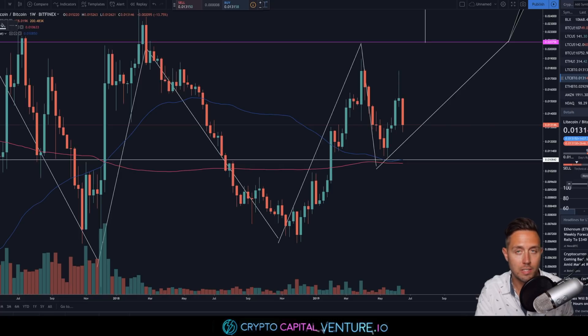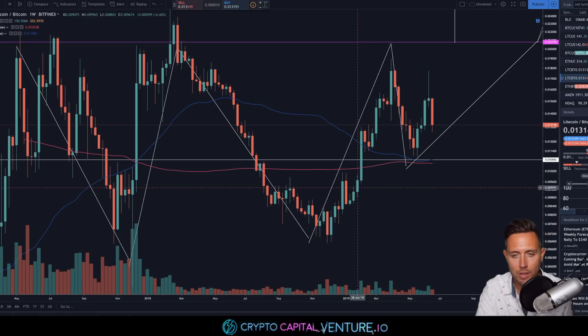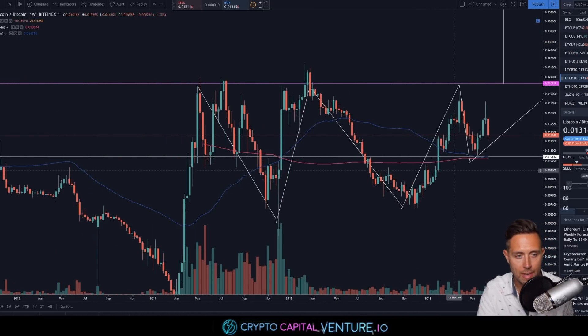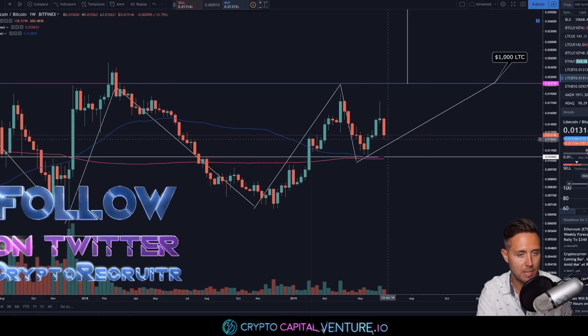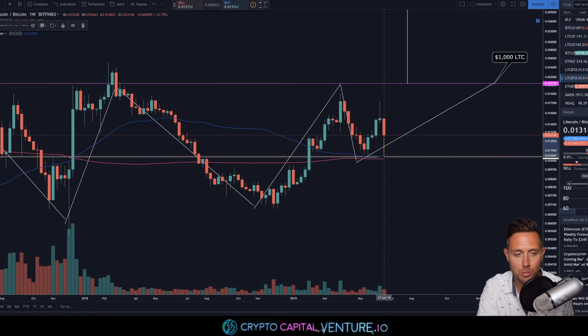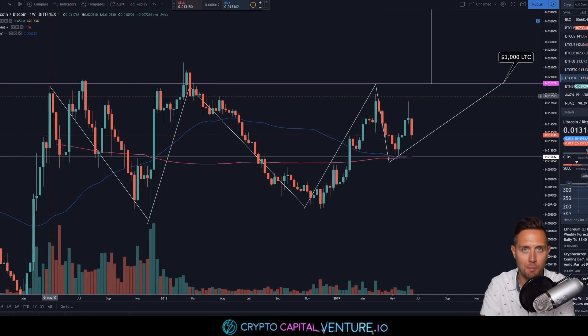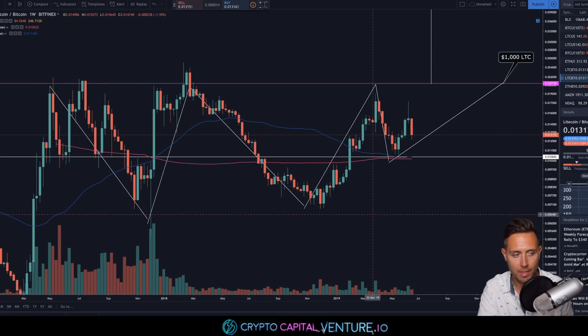While we want to stay above where we are right now on the daily, the best case scenario if we don't is that we stay above the 50 moving average on the weekly. On the weekly chart, we have this inverse head and shoulders that we're tracking. Even if Litecoin makes a move down to that 50-week moving average — another 15% or so to the downside — finds support and continues up, we still have a right shoulder in play, in my opinion. These things take time, especially when we're tracking an inverse head and shoulders going back to May 2017 for the left shoulder.